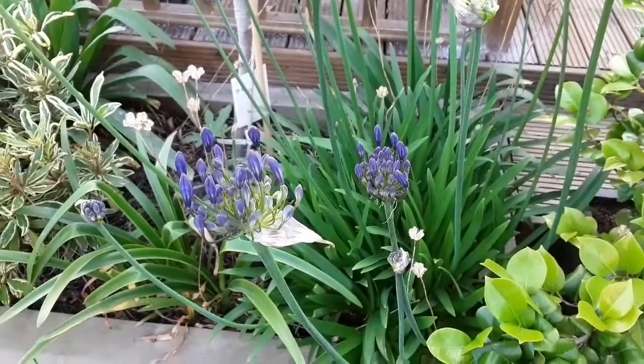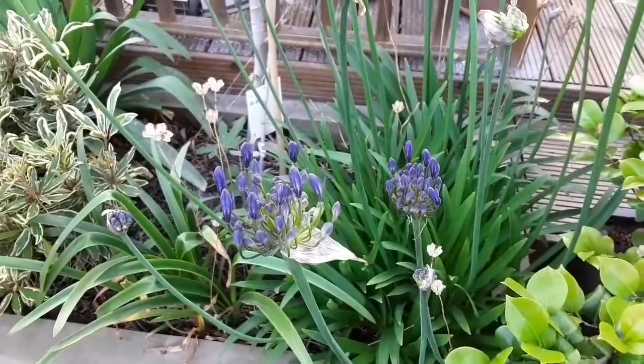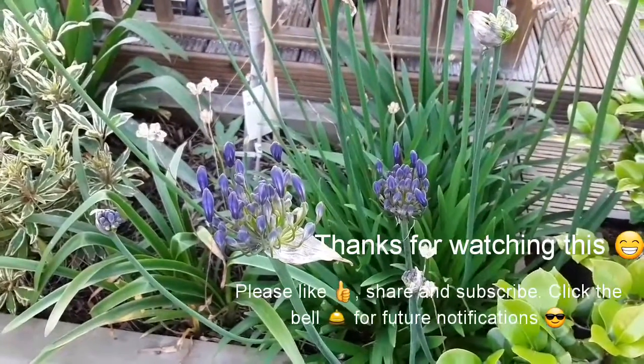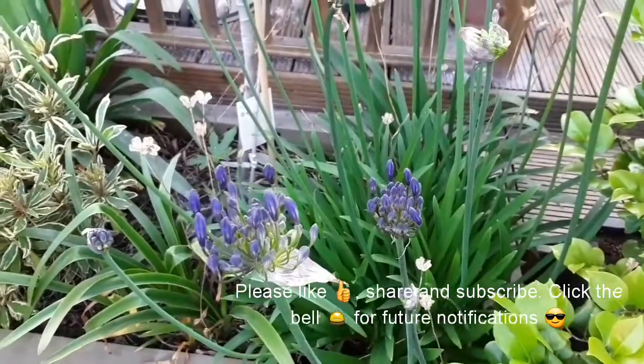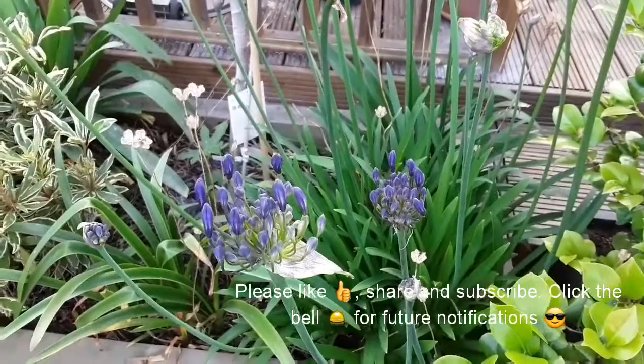Thanks for watching. Please by all means click like, share, subscribe to my channel if you want to, and hit that bell if you want future notifications of future videos. Thanks for watching. Brett out.